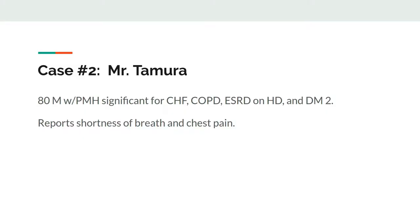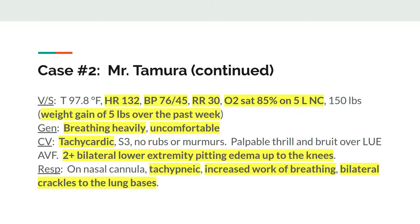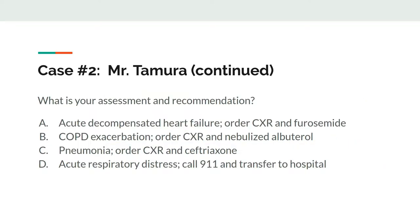Let's try another case. We have Mr. Tamura, an 80-year-old man with congestive heart failure, COPD, end-stage renal disease on dialysis, and type 2 diabetes. He calls for help at 2 a.m. because he's short of breath and having chest pain. You review his medications and note he has no allergies. Vital signs are notable for tachycardia, hypotension, tachypnea, and hypoxia despite 5 liters of nasal cannula. He's gained 5 pounds within the last week, has crackles in his lungs, and is edematous. What's your assessment and recommendation?